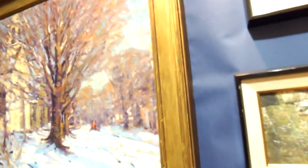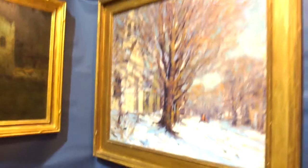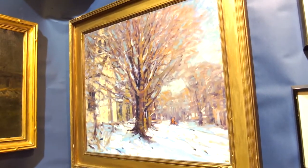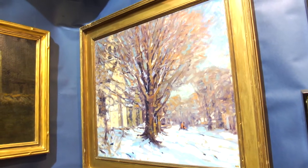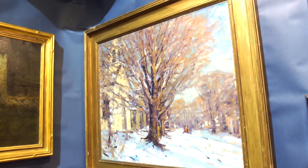This is called The Sentinel, and it's a tree in front of the Dutch Reformed Church in Woodstock, New York. You could say it's an impressionist painting, but it's also almost an expressionist painting.